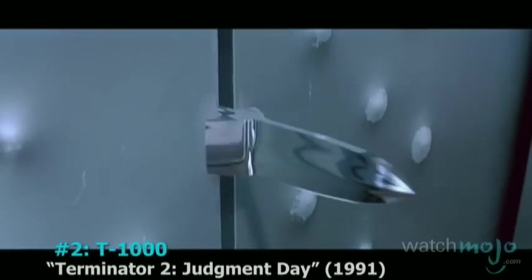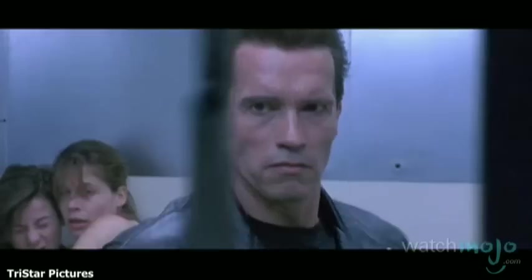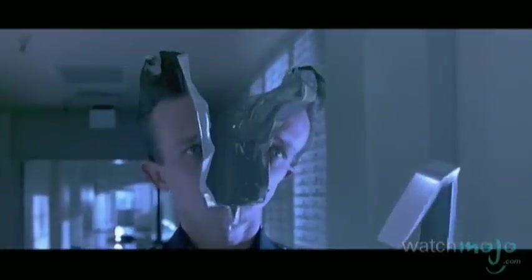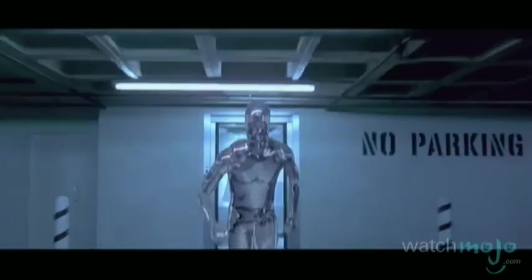Number 2: The T-1000, Terminator 2. It's impossible to think of landmark visual effects without this Academy Award-winning spectacle. Despite its low-tech era, director James Cameron decided to one-up his previous effort and showcase a villain dependent on a new variation of the then-famous liquid effect. The result was a convincingly liquid-metal, shape-shifting antagonist — a jaw-dropping feat that guaranteed Industrial Light and Magic would remain legendary for their cutting-edge modeling, morphing, and animation for decades to come.